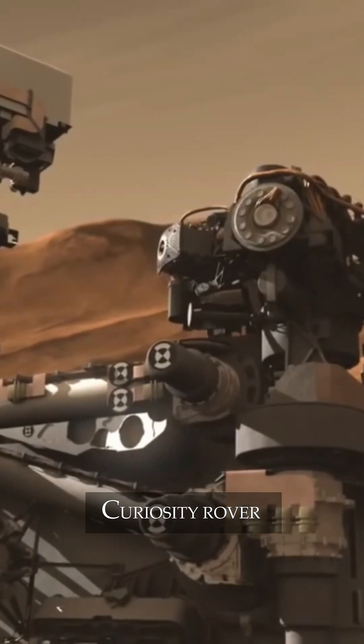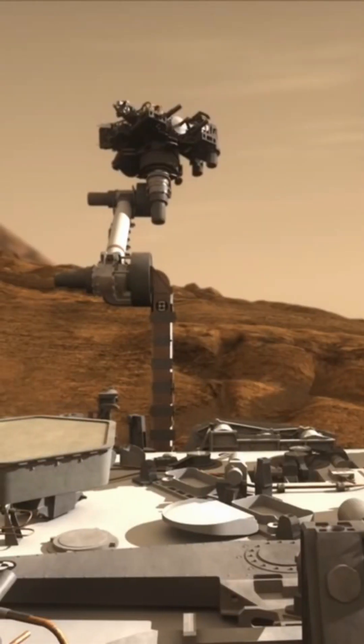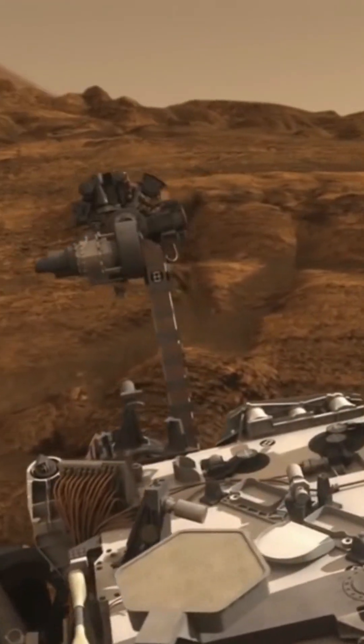Curiosity explores Gale Crater and acquires rock, soil, and air samples for onboard analysis. Curiosity's 7-foot arm and large size allow it to carry 10 science instruments. There are 17 cameras, a laser for vaporizing small pinpoint spots of rocks at a distance, and a drill for collecting powdered rock samples.